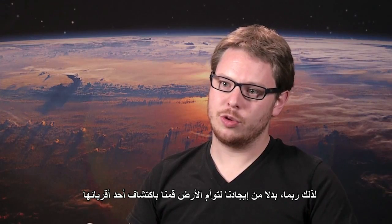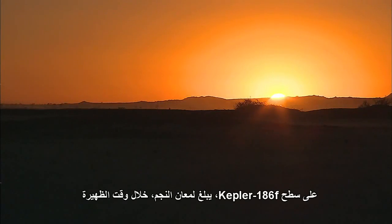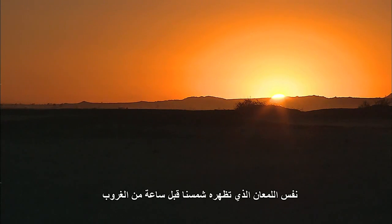So perhaps instead of an Earth twin, we have discovered an Earth cousin. On the surface of Kepler-186f, the brightness of its star at high noon is only as bright as our Sun appears to us about an hour before sunset.